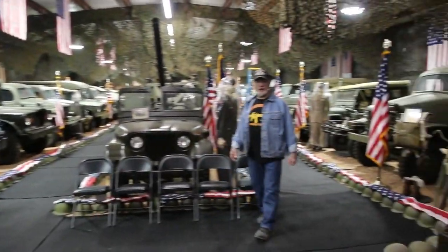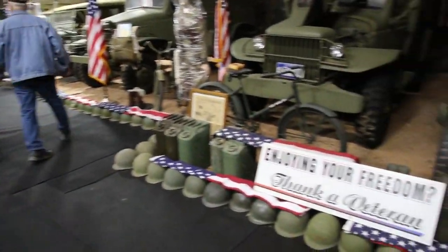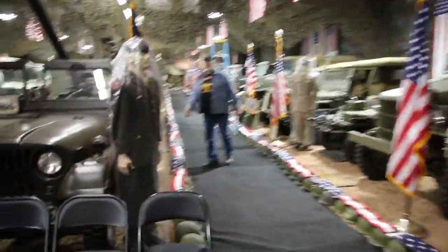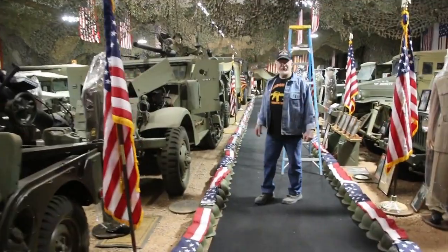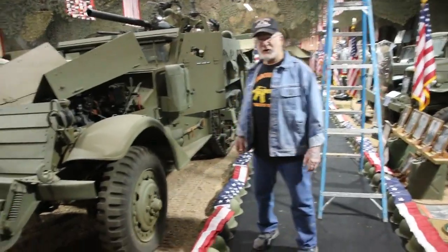We have a total of over 5,000 helmets, probably over 4,000 flags, 3,000 working weapons. I don't think you guys are ever going to see a military museum better than the one I just put together. So anyway, we're going to do a video on my half-tracks.